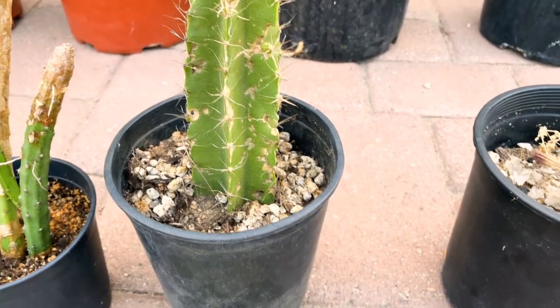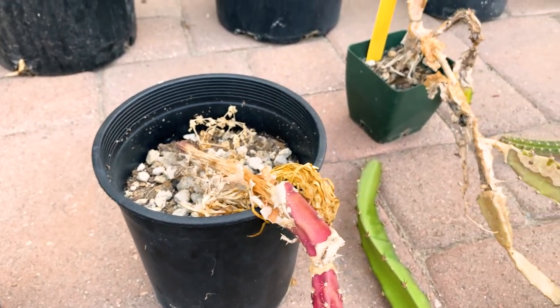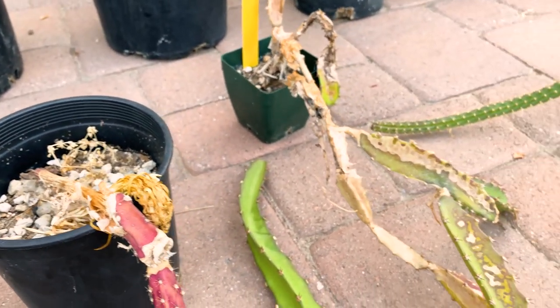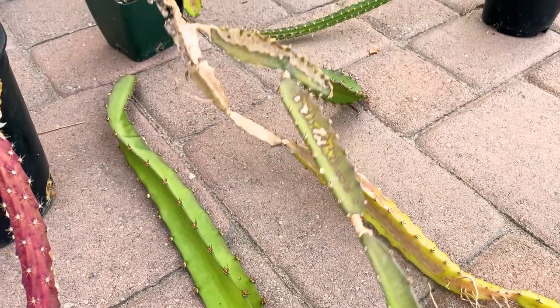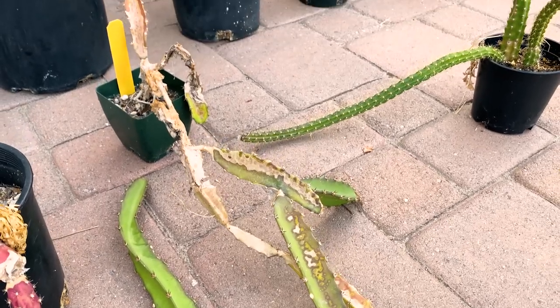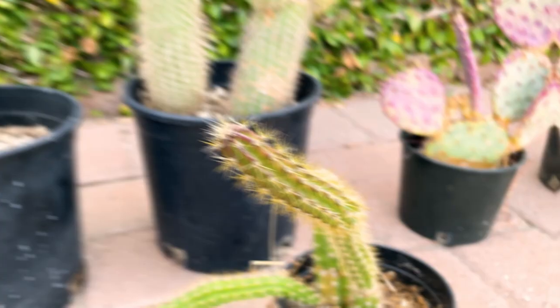I'm excited to see a flower in the future. Here's that red one — you can see it needed to be re-rooted. And over here are some Hylocereus costaricensis, so now I have that variety added to my collection.